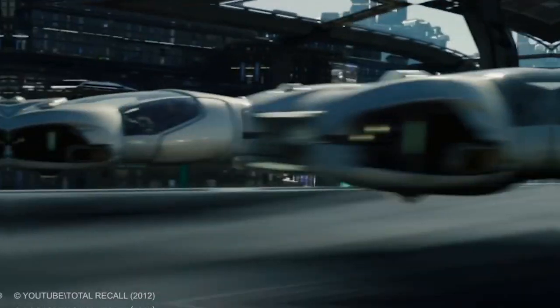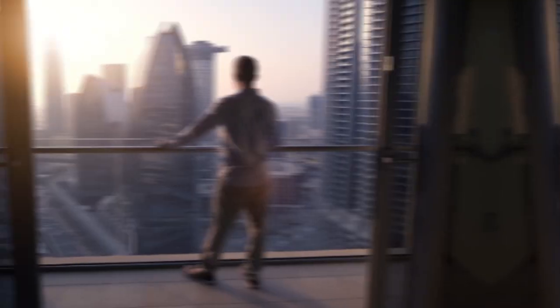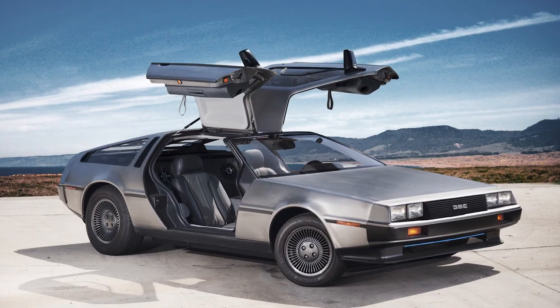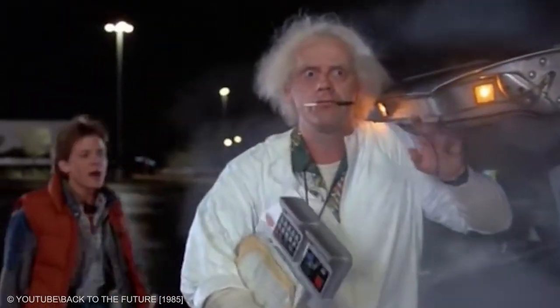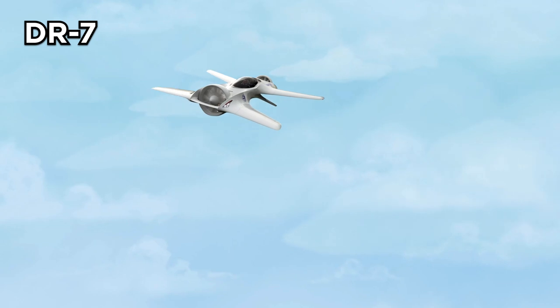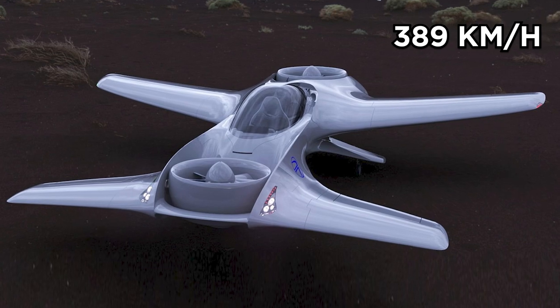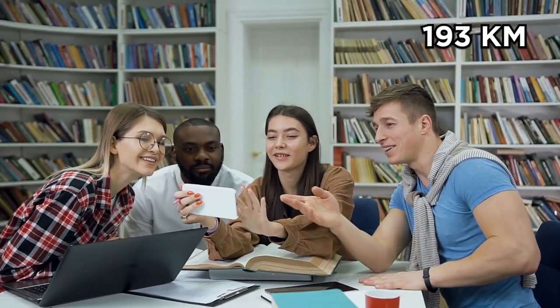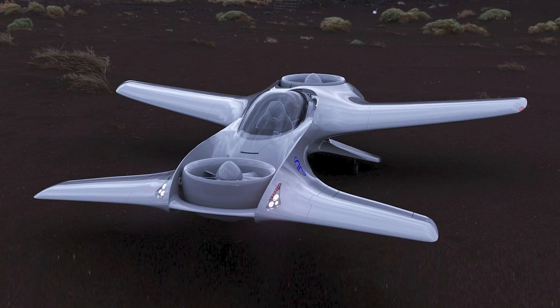DeLorean DR7. The company behind one of the most famous cars in film history is developing a flying car. DeLorean Aerospace is headed by Paul DeLorean, nephew to John DeLorean — the man principally responsible for the iconic DeLorean gullwing car that became famous in Back to the Future as Dr. Brown's time travel device. The DR7 will have a cruising speed of 241 km per hour with a top speed of 389 km per hour, and a range of 193 km at full speed. It will carry two passengers in a tandem configuration and be 6 meters long with a wingspan of 5.6 meters.